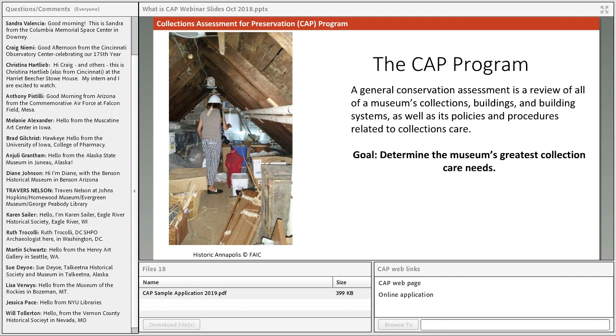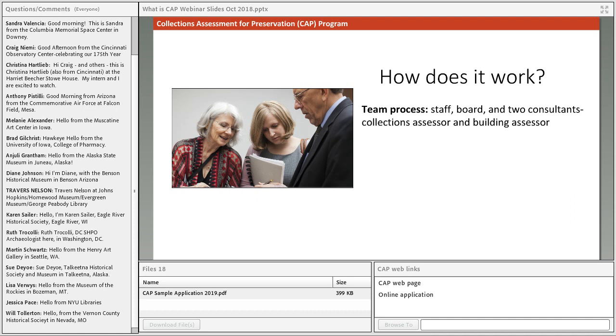The most important thing about the CAP process is that it's a team effort. The internal team includes your staff, board members, and volunteers — we really encourage you to get as many people involved as possible. It helps assessors get a more well-rounded understanding of your museum and creates institution-wide buy-in for the recommendations. Most museums will have two assessors: one with a collections background, usually a conservator, and one with a building background — an architect, engineer, or historic preservationist.